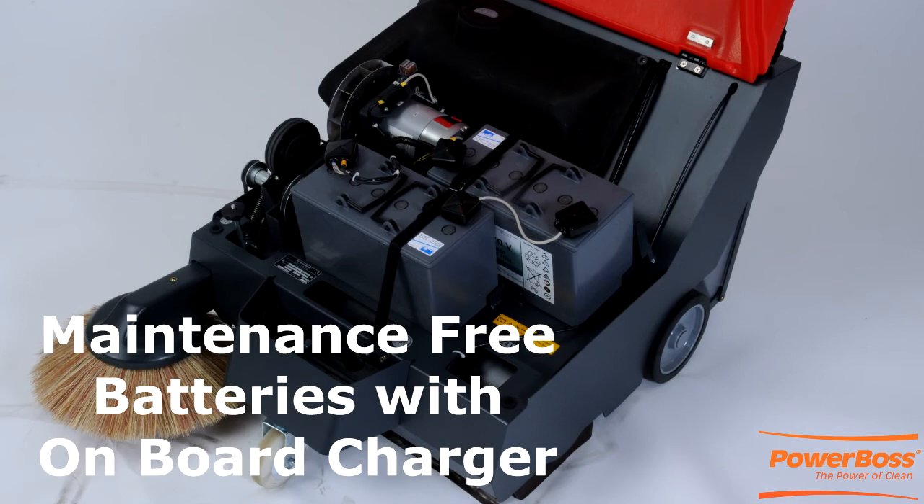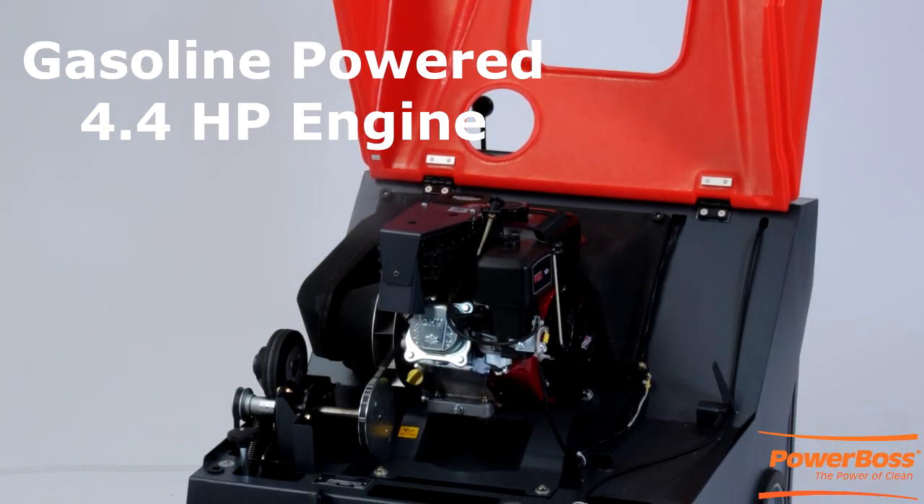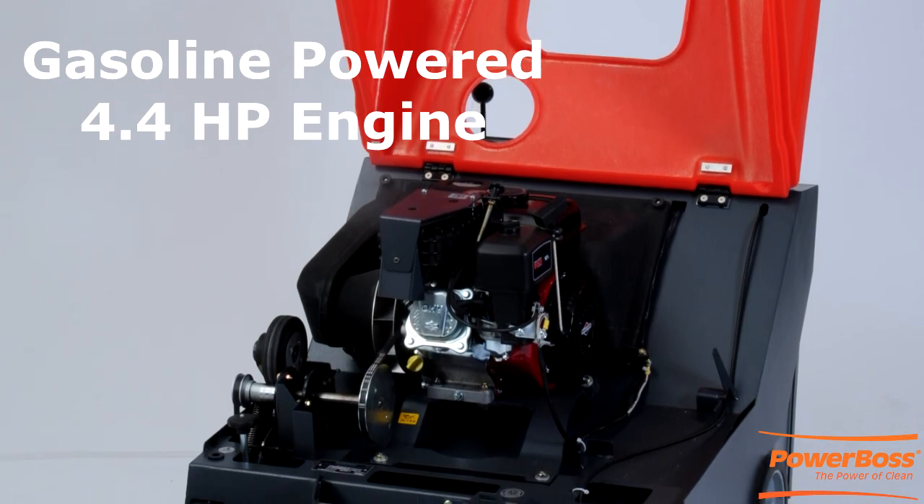Our traction drive units can come with maintenance-free batteries with onboard charger, or a quiet gasoline 4.4 horsepower Briggs and Stratton engine.